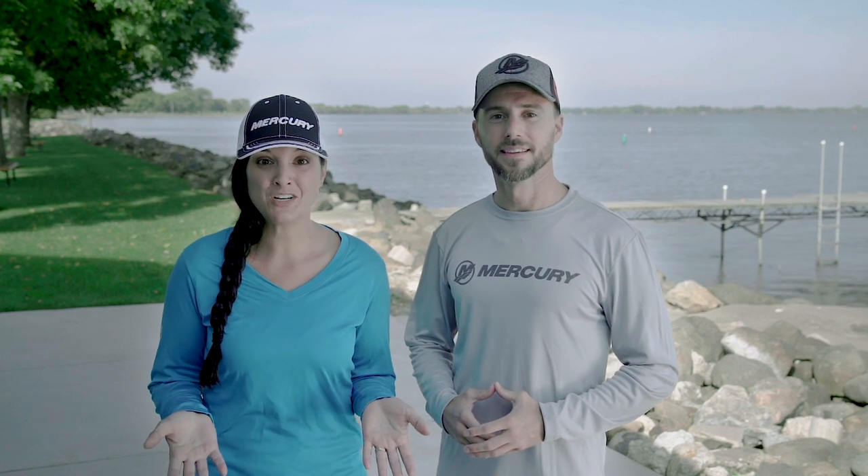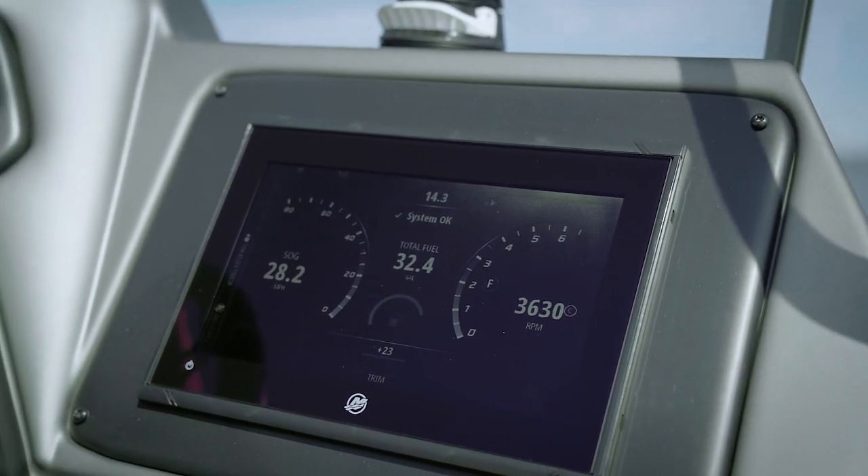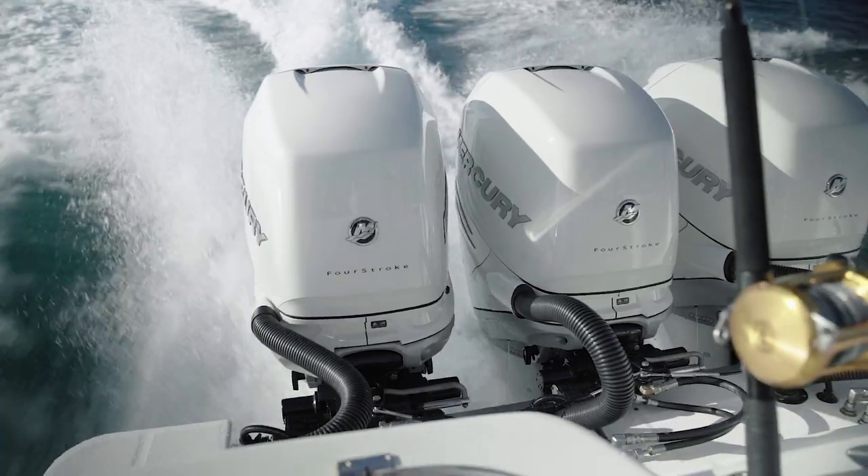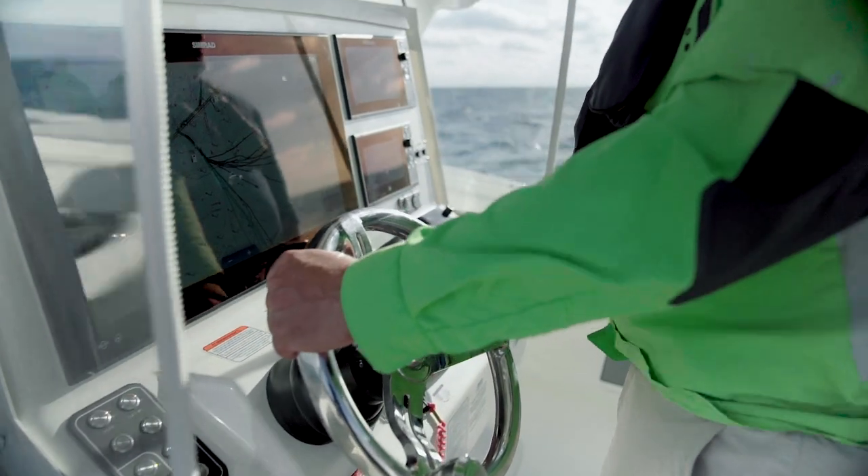VesselView can display engine and boat performance information, genset function, sounder, and much more. It has access to more information and data on boat and engine functions than any other system on the market. You can monitor up to four engines simultaneously on the intuitive at-a-glance LCD screen.